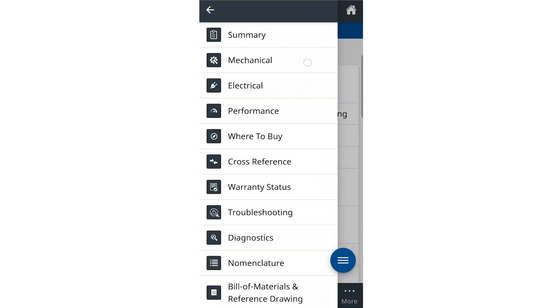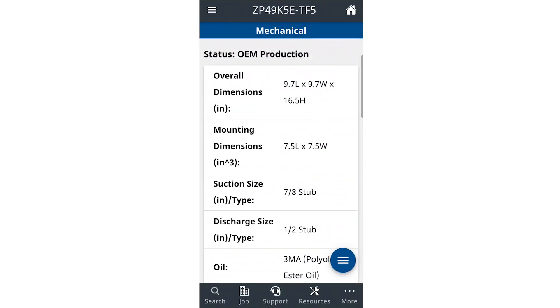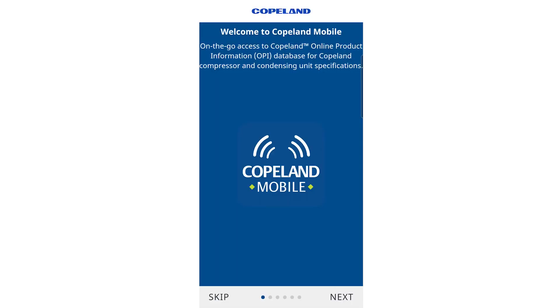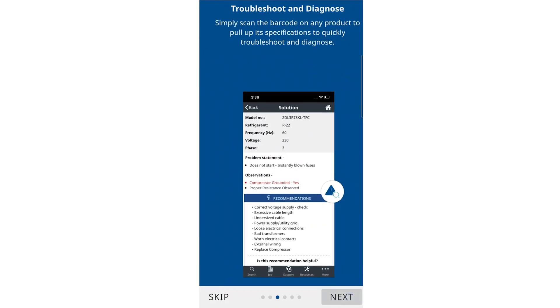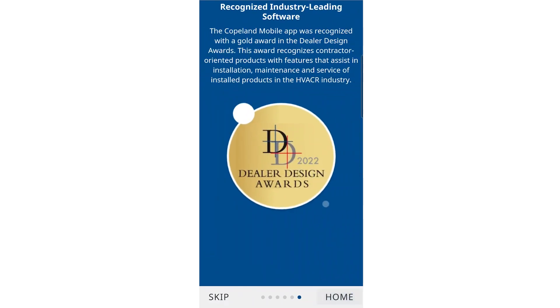The Copeland mobile app, as well as the desktop version of Copeland Mobile, is a great way to learn more and to grow. It always has been — for as long as I've been in the trade. Copeland resources have been super helpful to me, but they're really increasing the ways in which technicians and contractors can use these Copeland resources.